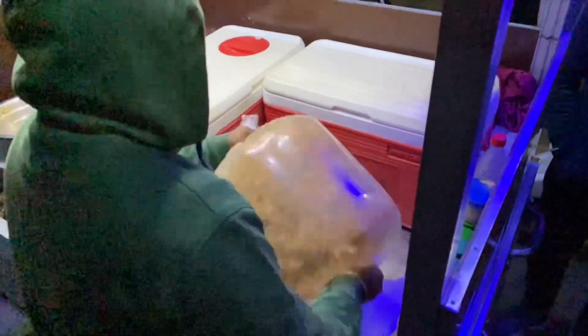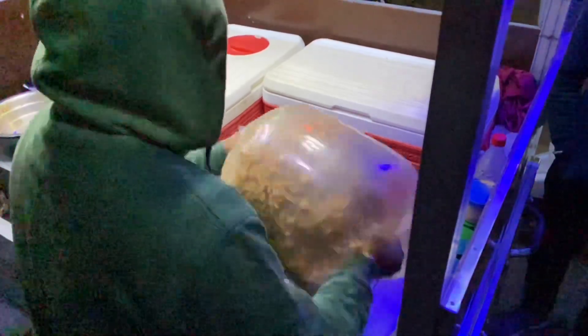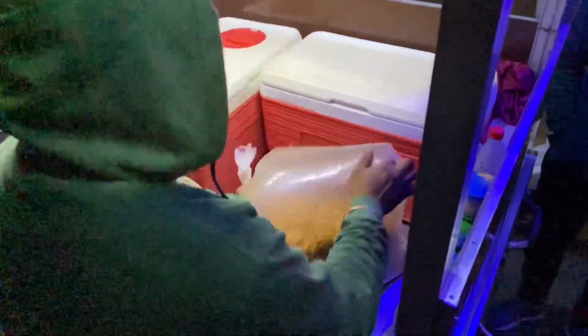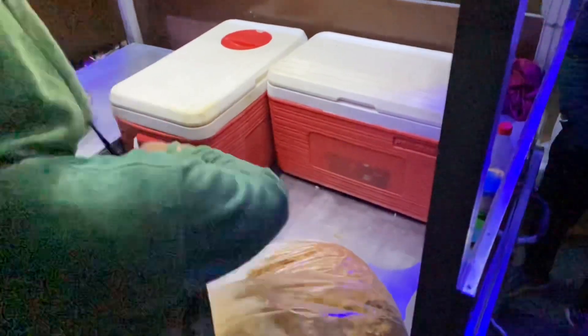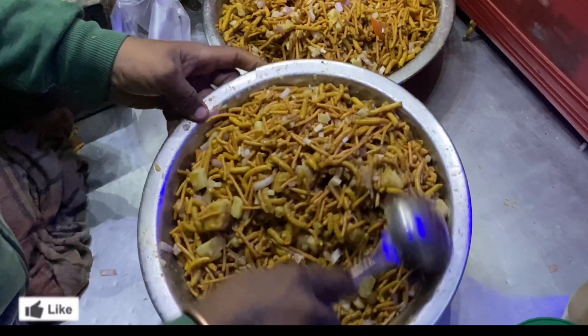So guys, you would also know this belpuri stall — it's quite remarkable that these guys have been working here for at least 7 to 8 years, because I've heard of it ever since I've been here. And finally guys, here is our belpuri.